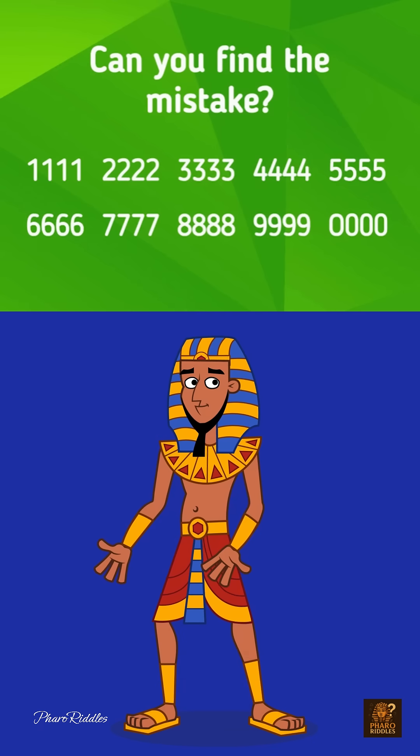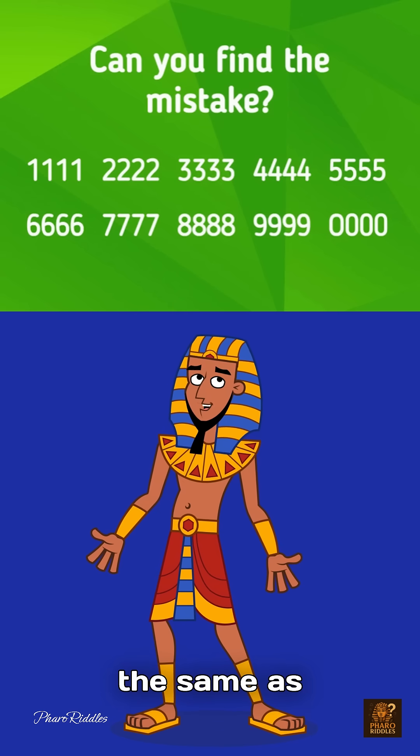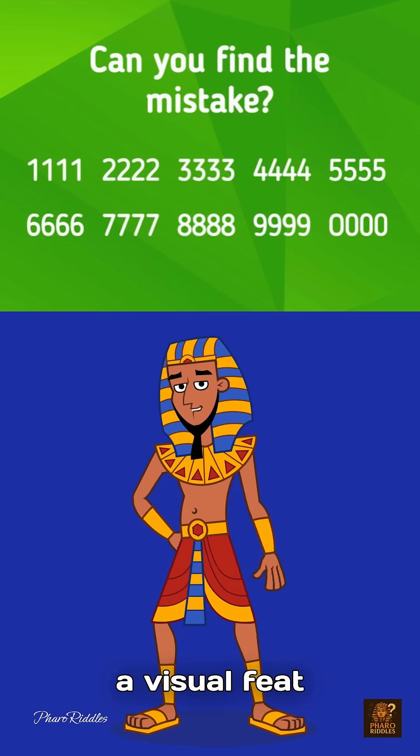Find the mistake in the picture. Numbers march in perfect rows. Each set the same, as logic shows. From 1111 to 0000, neat. Each in fours, a visual feat.